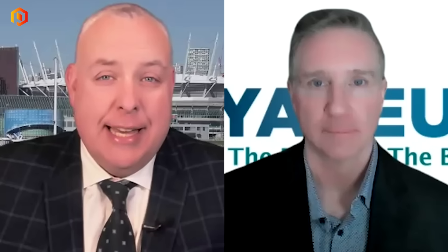Welcome back inside our Proactive Newsroom. Joining me now is Brent Willis. He's the CEO of Voyager Pharmaceuticals. Brent, welcome back. Nice to see you again. Nice to see you too.